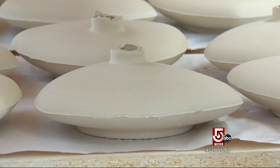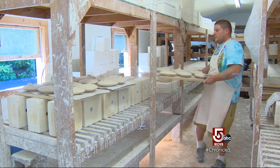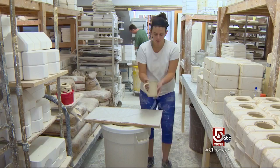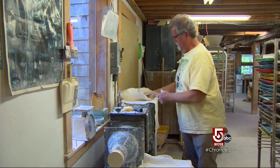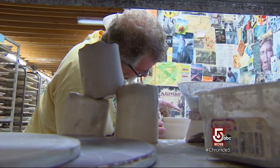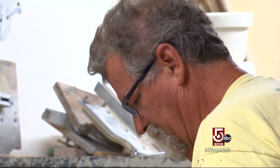Peters' Ikebana vases, used for Japanese flower arranging, are international bestsellers. We like to make things to use. I won't say we're art potters — we're potters who like to make things that make people happy and they use in their house every day. And that's probably why we're successful. For Peters, there's nothing like looking at a lump of clay and dreaming up all the possibilities.